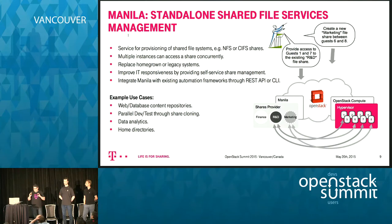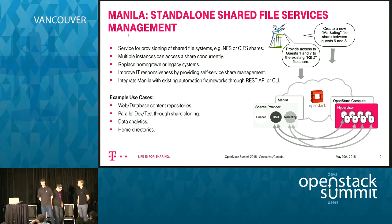Now we'll go a bit deeper into what Manila is about and then show what we delivered to the community. I'll hand over to Thomas.